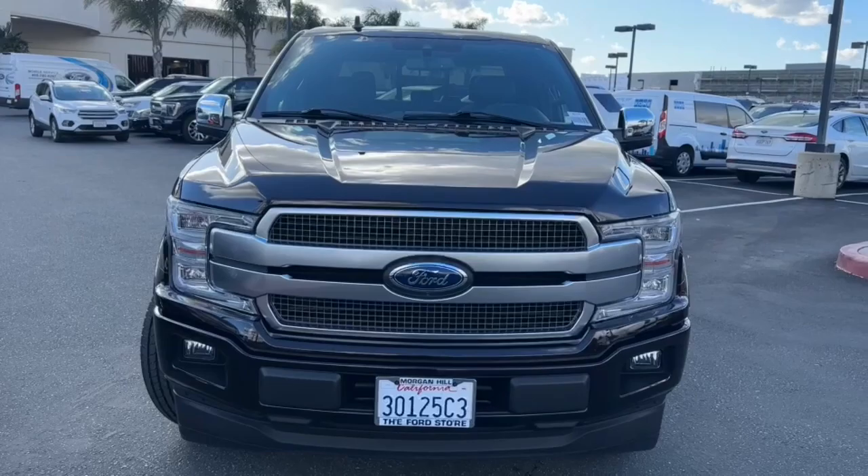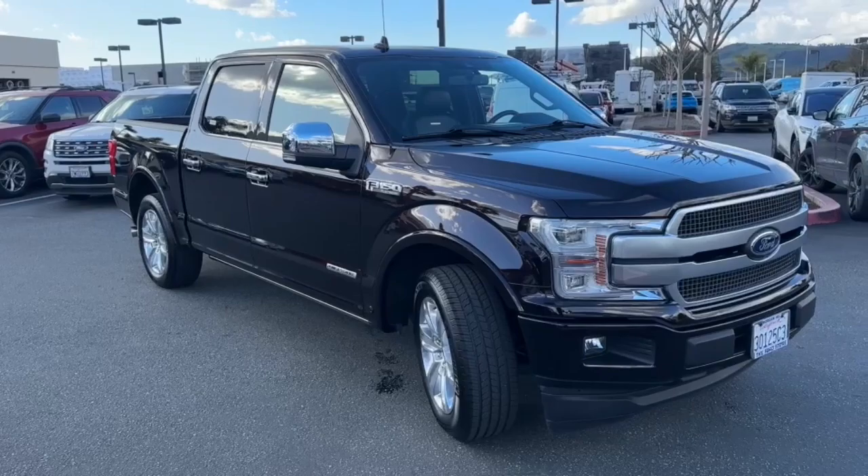You will love the features of this 2020 Ford F-150. This vehicle is an outstanding buy with fewer than 15,000 miles on the odometer.